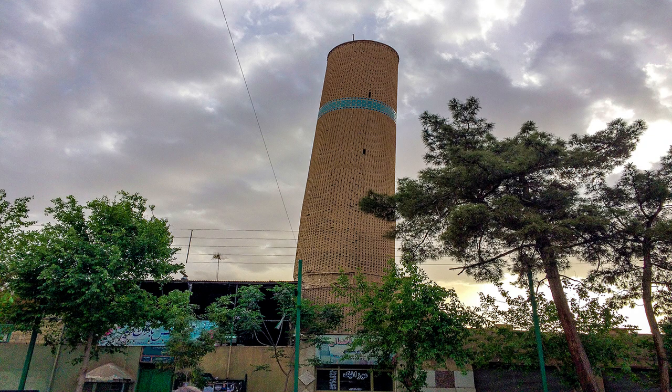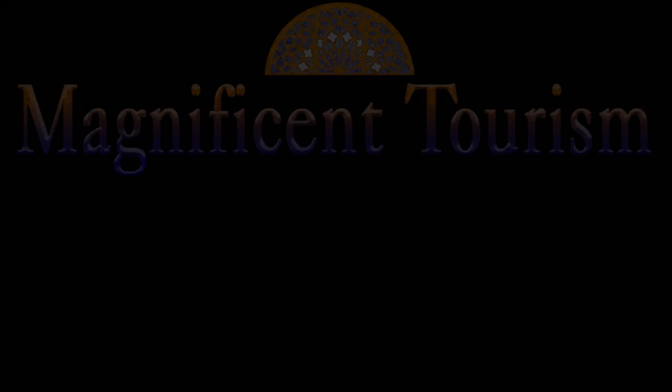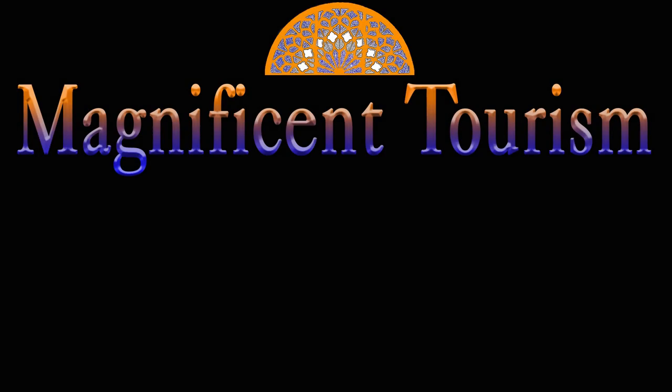This minaret is currently located on Mullah Habibullah Sharif street in Kashan city. This tower was used by scouts to detect enemies from a far distance. Thanks for watching, I hope you enjoyed this episode. Let me know your opinion in the comment section, and if you like please subscribe to my channel and wait for new videos.